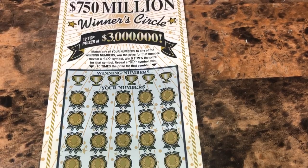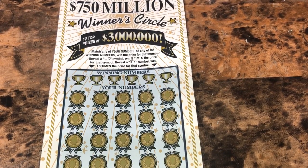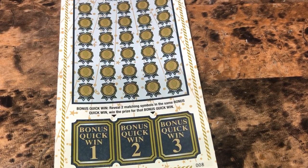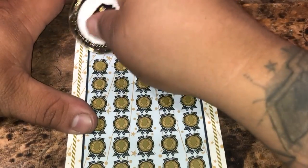Got the winner's circle up top. We're looking to match any round numbers to the winning numbers to win that prize. Reveal a 5X 25 times, or a 10X to win 10 times the prize. Down at the bottom, we've got three bonus games — two matching symbols to win that prize shown. All righty, ticket number eight.